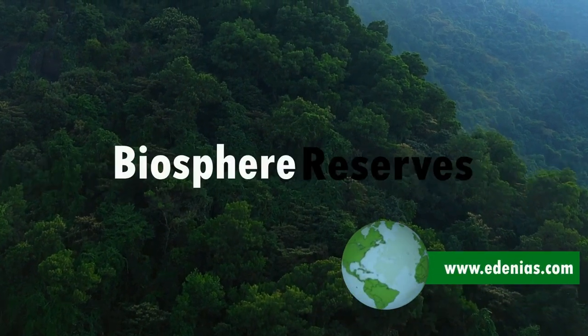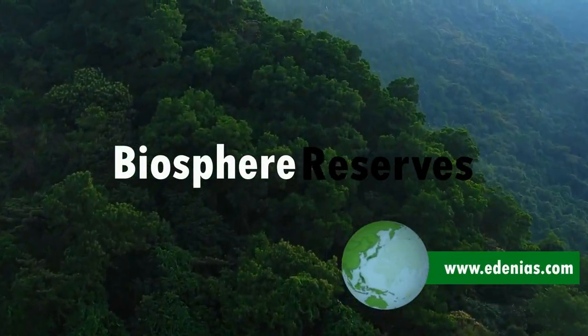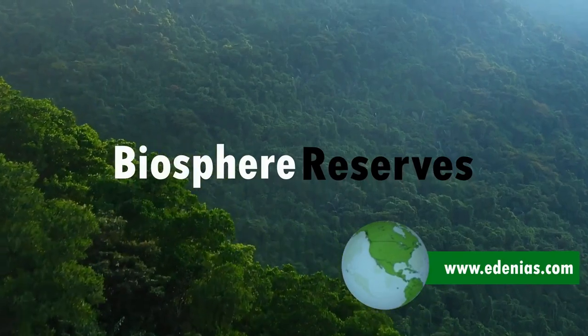Welcome back to the list of biosphere reserves. In this video we'll cover more biosphere reserves and related information, so stick to the video and keep watching.